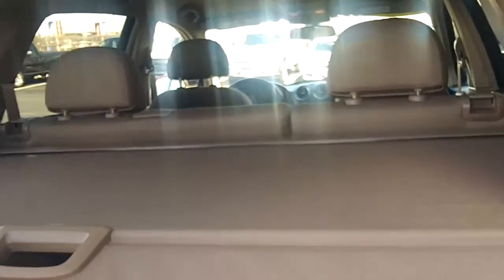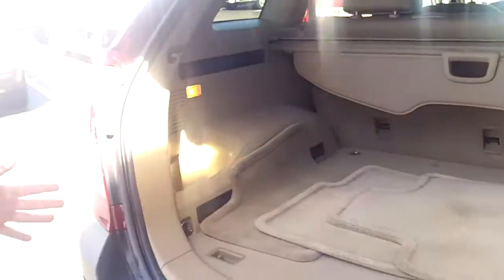It does have remote entry which also opens the rear cargo area. The floor mats for the vehicle are in here. It also has this cargo cover that goes over so that once you close the door, even if somebody looks in the window they can't see any of your personal belongings in the back area.